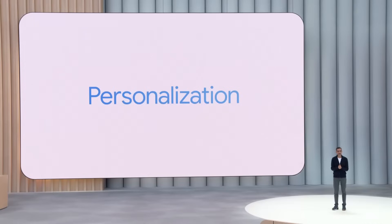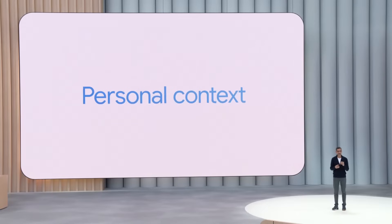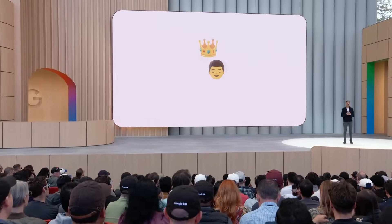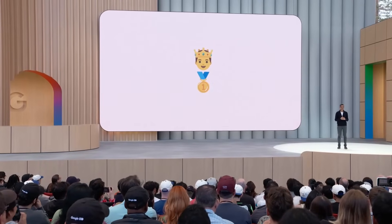We are working to bring this to life with something we call personal context. With your permission, Gemini models can use relevant context across your Google Apps. Last year I introduced him as Sir Demis. This year we can add Nobel laureate to his list of titles.